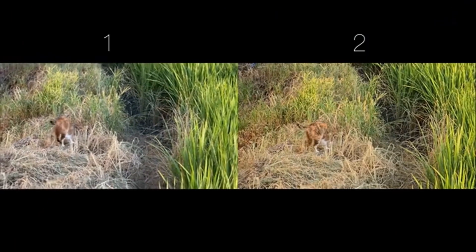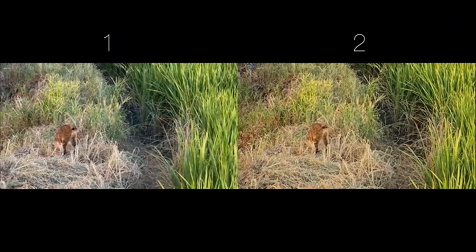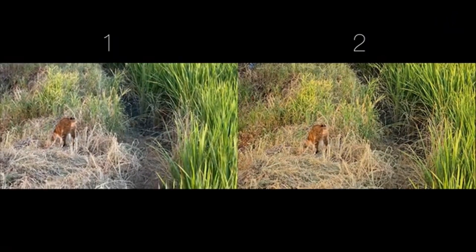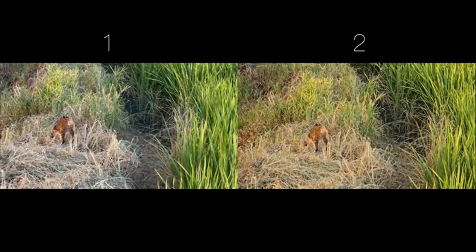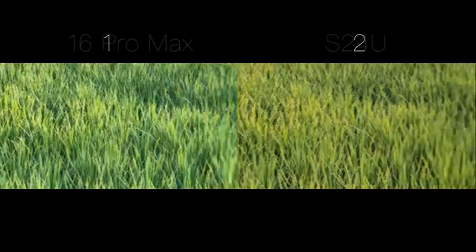Now look at their 5x zoom. Next is video, also shot at 5x zoom, equivalent to about 120mm focal length. First impression — Phone 1 or 2 better? Cast your vote; I'll reveal the answer now.